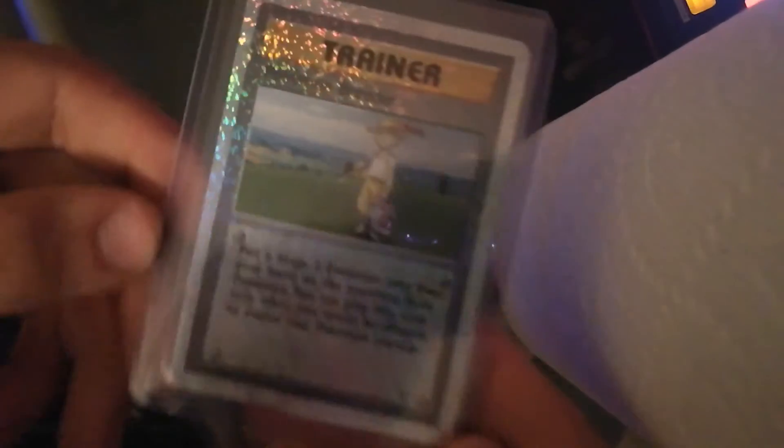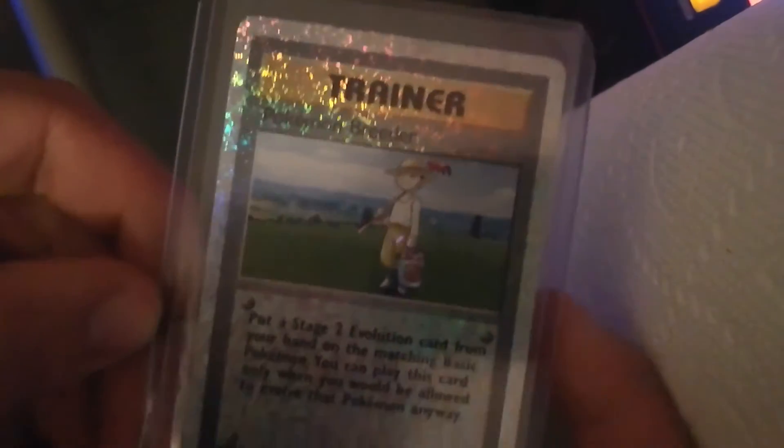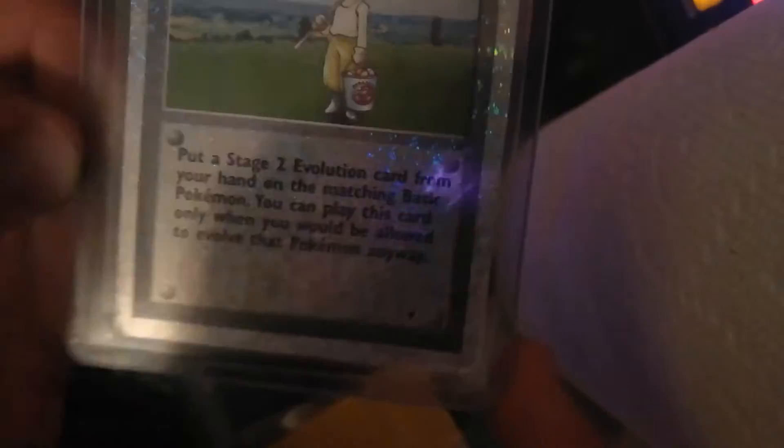We're going to get right into this right here. And we got... oooh! Pokemon Breeder! Legendary! Is it rare? Yes, it's a rare. But still, beautiful card. Awesome!